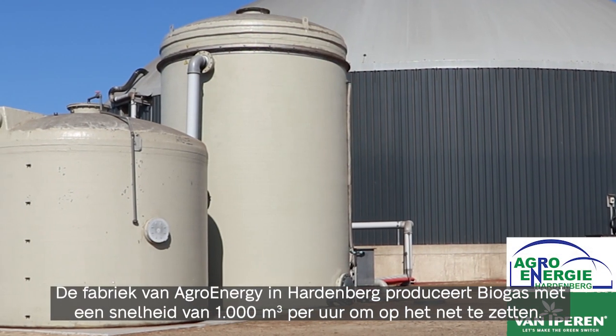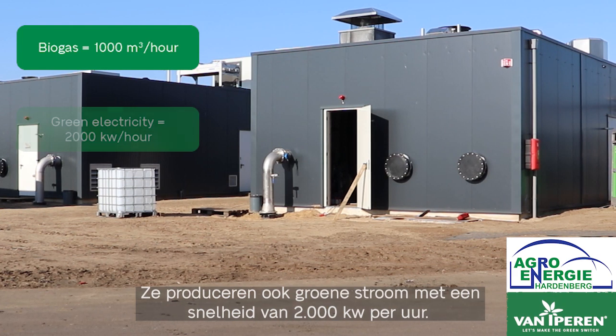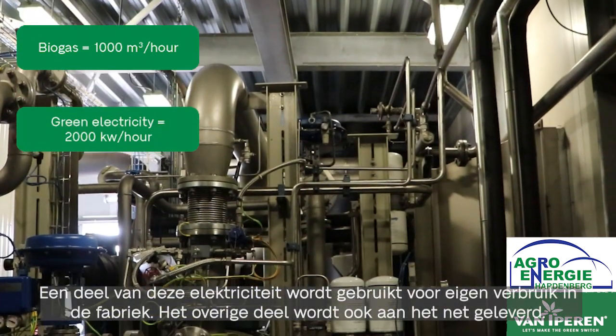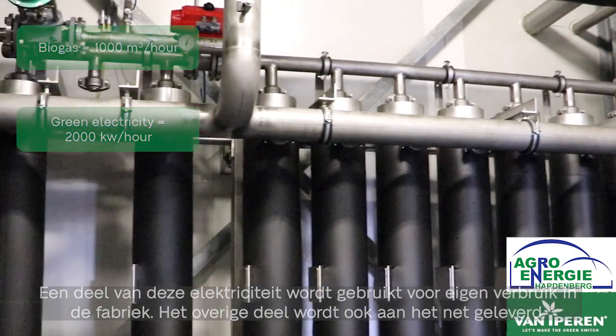The Agro-Energie Hardenberg factory produces biogas at a rate of 1,000 cubic meters per hour to be put on the grid. They also produce green electricity at a rate of around 2,000 kilowatts per hour. Part of this electricity is used for their own consumption in the factory, and the remaining part is also supplied to the grid.